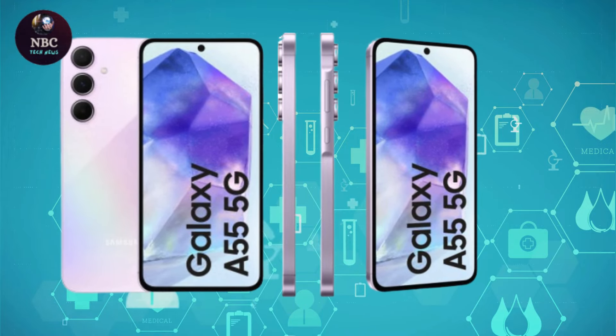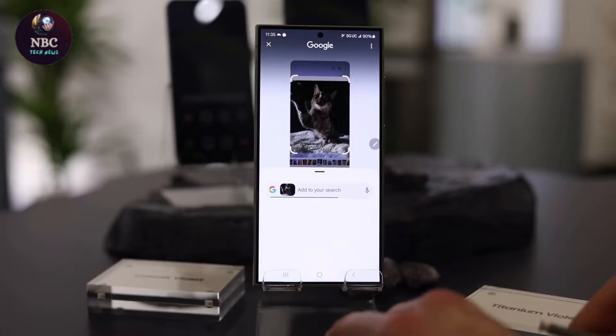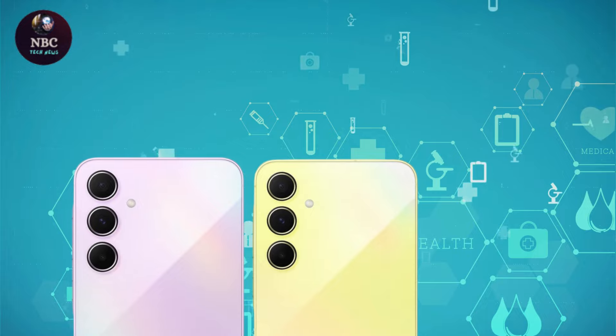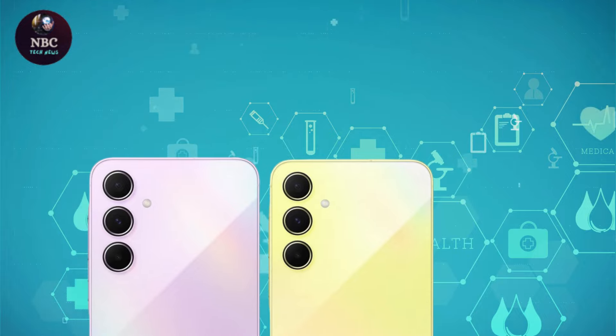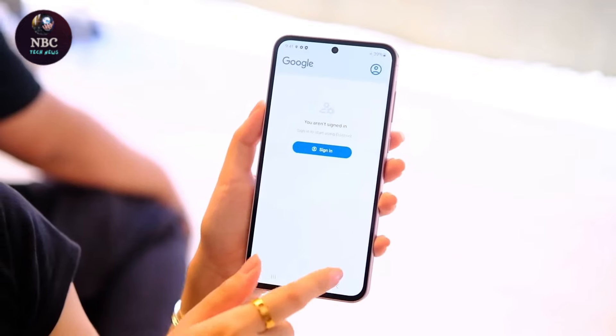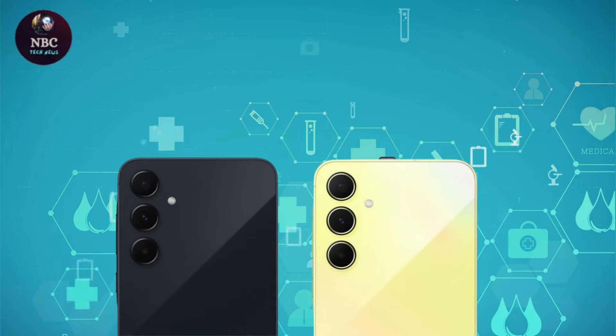Samsung manages to enhance the A55 5G with a larger display, a faster processor, and a more premium design compared to its predecessor, the Galaxy A54 5G. Competition from phones like the Nothing Phone 2A and the Motorola Edge 40 Neo has likely driven Samsung to provide greater value for money.